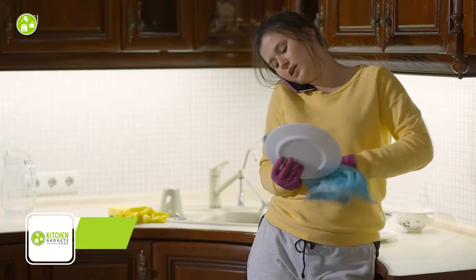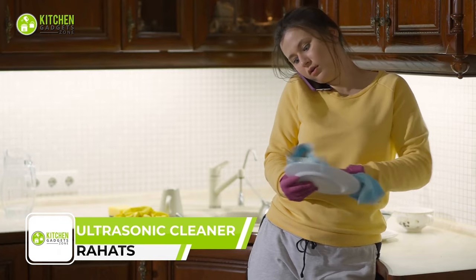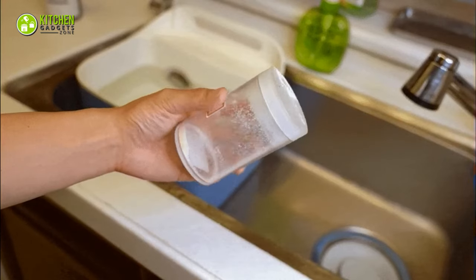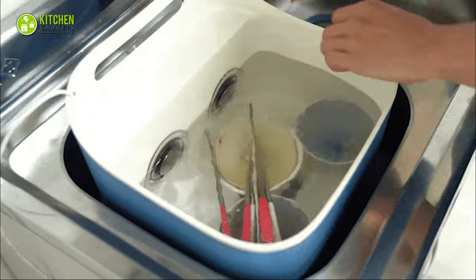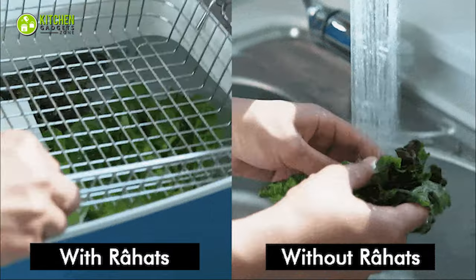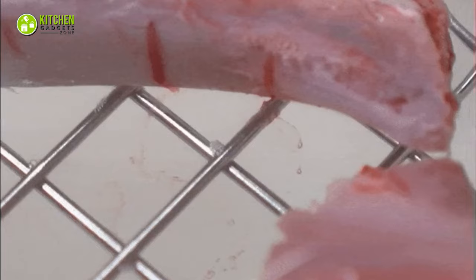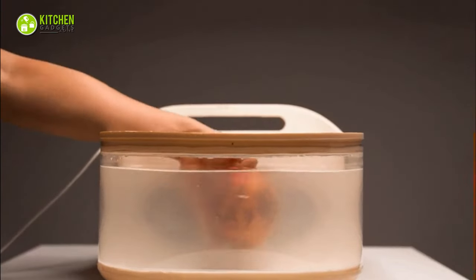If your busy schedule hardly allows you to wash your dirty dishes thoroughly, then you need a quick and efficient helping hand — the Rahats Ultrasonic Cleaner. This nifty little device is a game-changer when it comes to cleaning small items. Just fill up the tank with water, throw in your stuff, and switch it on. The ultrasonic waves it generates create tiny bubbles that work like magic to remove dirt and grime. It can also clean green leaves without damaging them. No more wasting time and money on expensive cleaning solutions or scrubbing till your arms fall off.